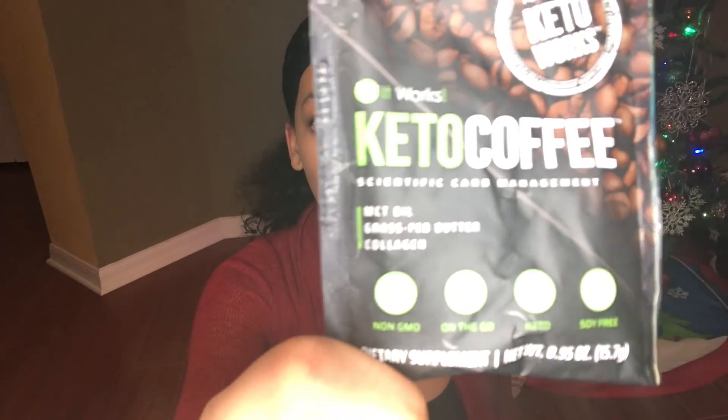It comes with the MCT oil, the grass-fed butter, and collagen. I'm about to be 30 next year and I want to get rid of these lines. I actually have a separate collagen product, like a drinkable skincare, that I'm using — I'll share that with y'all later.